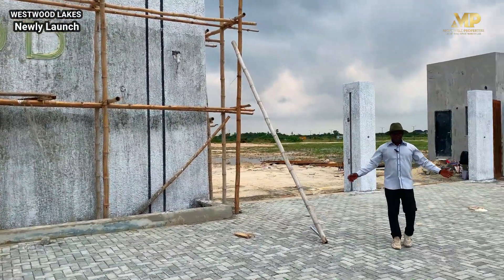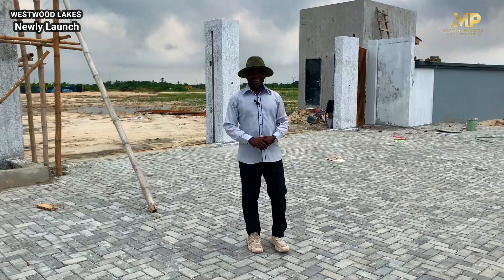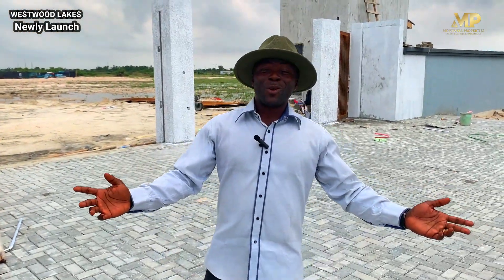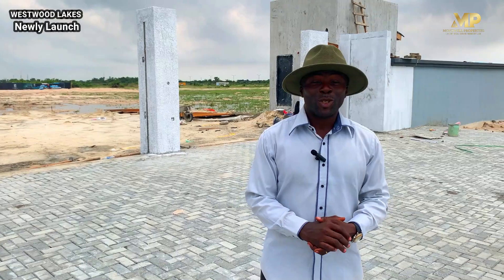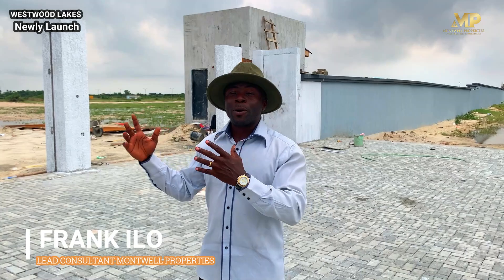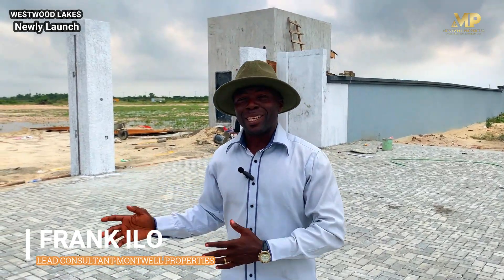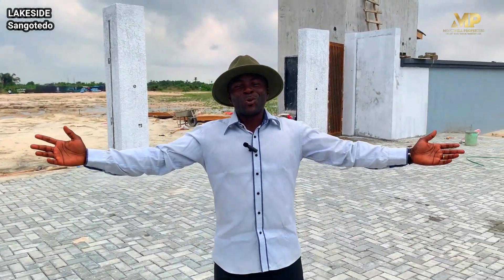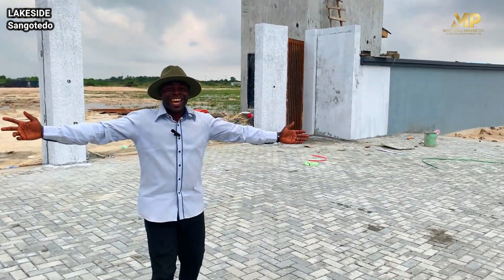Hello wonderful people. Welcome to my channel once again. My name is Frank Helo and I am welcoming you to the shore of nature — to a place where you are going to make memories in the future. To a property, a real estate investment that offers you the opportunity to live the extraordinary way. Welcome to Westwood Lakes.